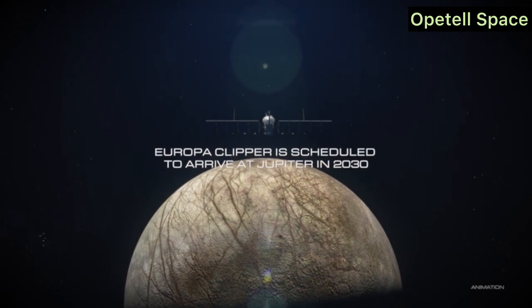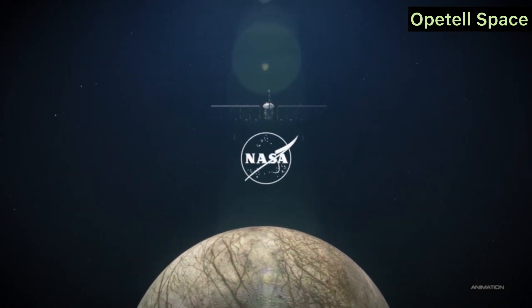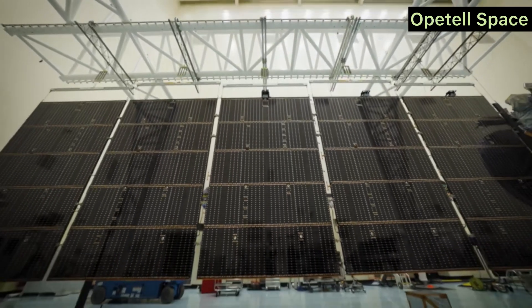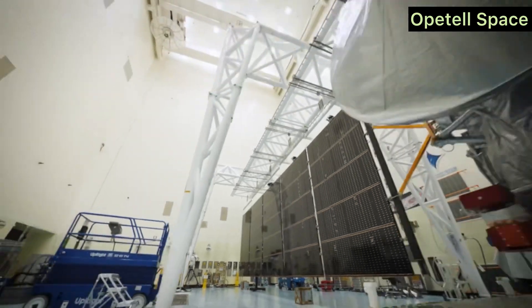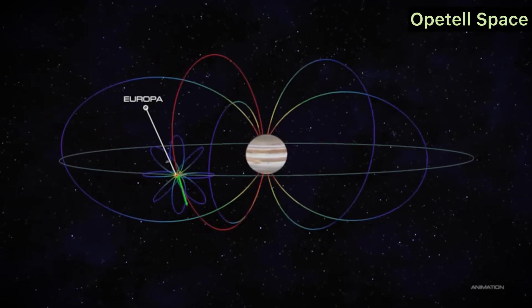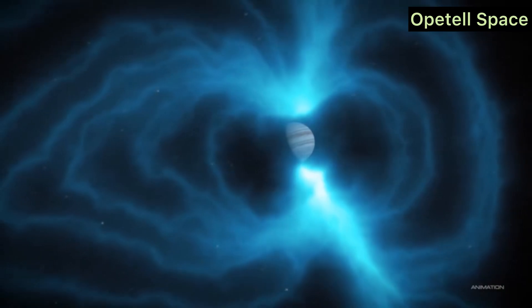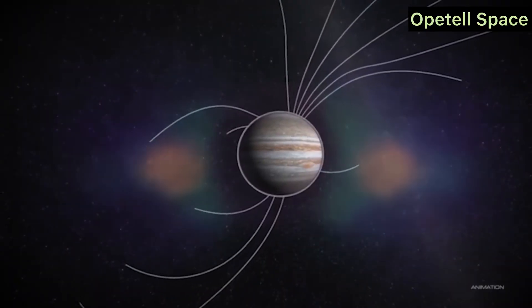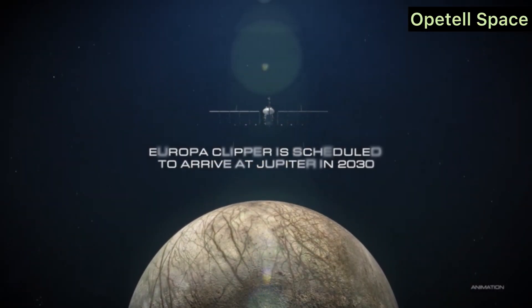A Global Effort. This mission is a collaborative effort between NASA and international partners, including the European Space Agency (ESA). Their contributions help ensure the mission has the best possible tools to answer questions about Europa's habitability. As Dr. Pappalardo said, 'Europa is a world we must explore to see if life could have emerged beyond Earth. This mission has the potential to transform our understanding of habitability in the solar system.'